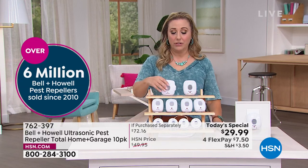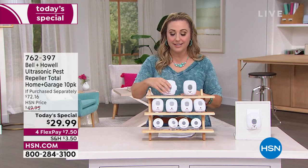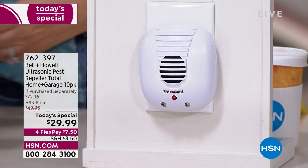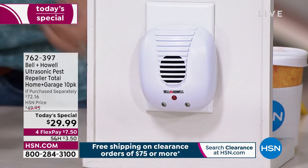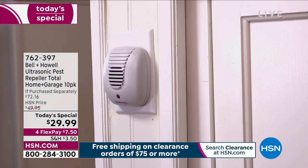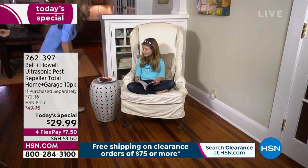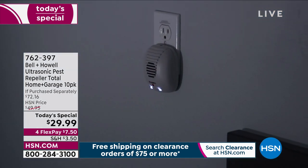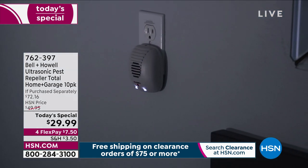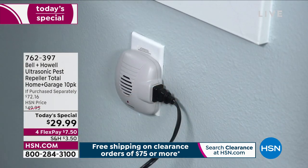When people ask about installation: if you can plug in a toaster, you can use this. You literally take it, here's the plug, and then you plug it in. All you do is plug it into the wall. If you can plug in a toaster or a blow dryer, you can put these in. In the video, notice the chair is not right in front of it — you don't want to put your furniture right up against it or cover it in any way.